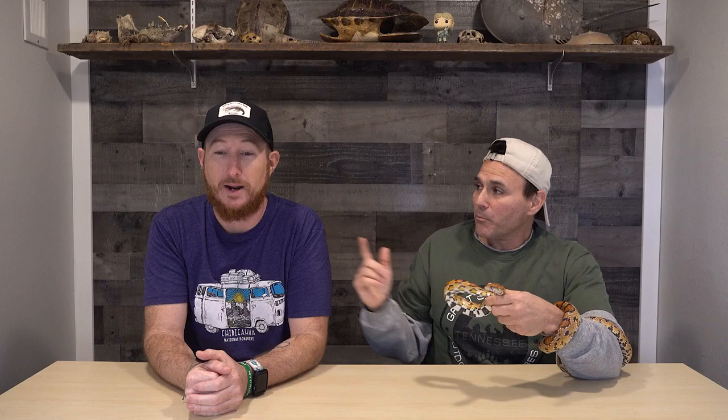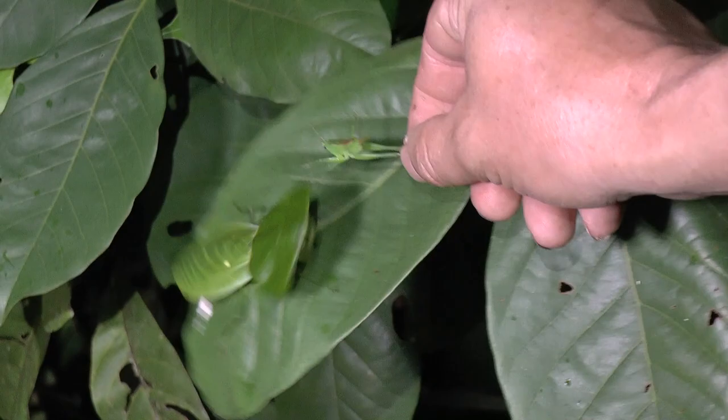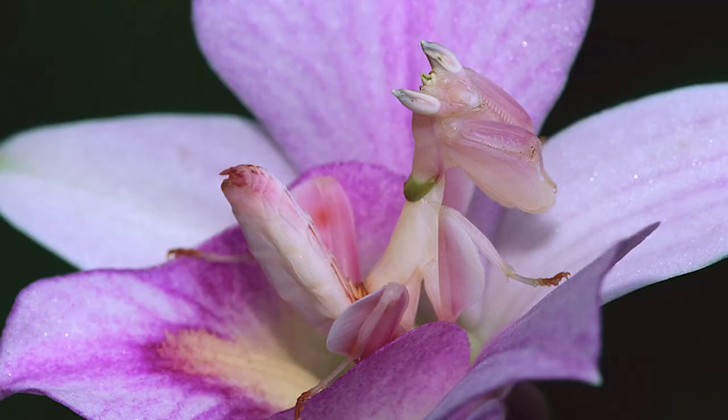Praying mantises are another great example. We saw the helmeted mantis in Costa Rica. There's also the orchid mantis — they look like flowers, and they can sit in those flowers waiting for an insect to come by so they can grab it. Now we have two examples that lead us into the next category: shape and movement.